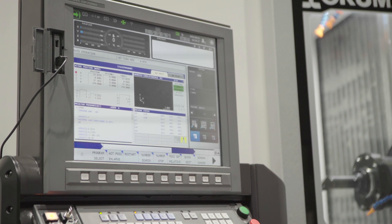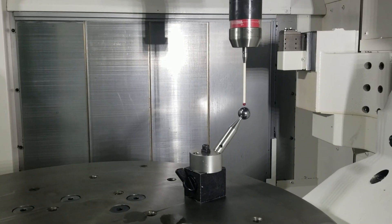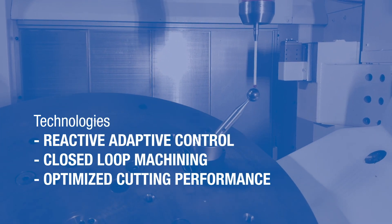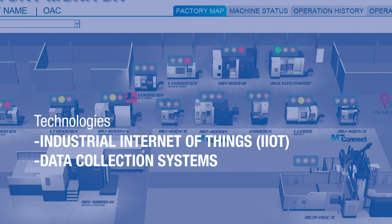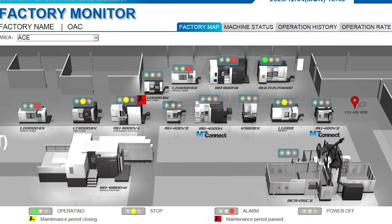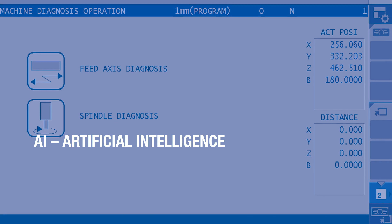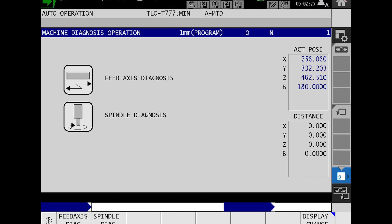These advanced technologies cover a broad spectrum ranging from reactive adaptive control and closed-loop machining to optimize cutting performance, and then the spectrum spans on to IIoT and data collection systems to help you use data to make better decisions in manufacturing, and then all the way to artificial intelligence or AI software algorithms that learn your machine cutting behavior and can tell you when you're trending toward a failure.